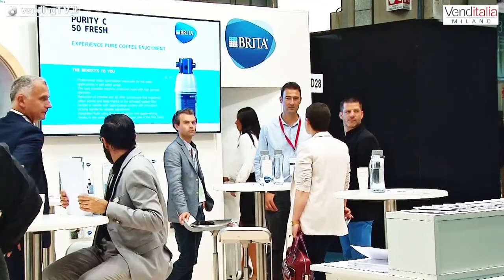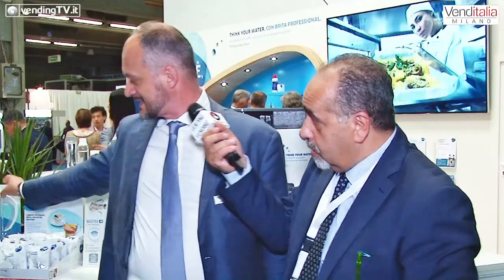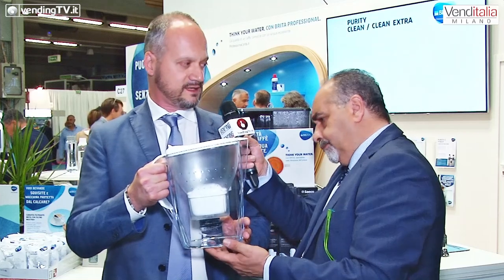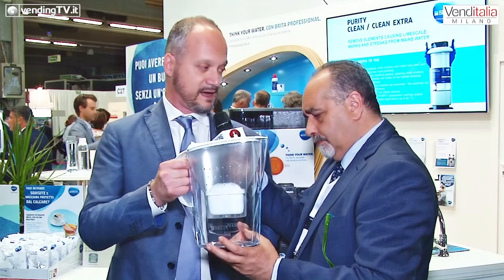E ancora, cos'altro avete presentato? Cosa state presentando qui a Venditalia? Un'idea destinata ai gestori che sempre più frequentemente si avvicinano anche alla vendita di capsule e macchine per uso domestico nei coffee shop: si tratta dell'abbinamento con la nostra caraffa filtrante. Qui abbiamo un bel modello di Marella che può essere un'opportunità di vendita incrementale presso i coffee shop.